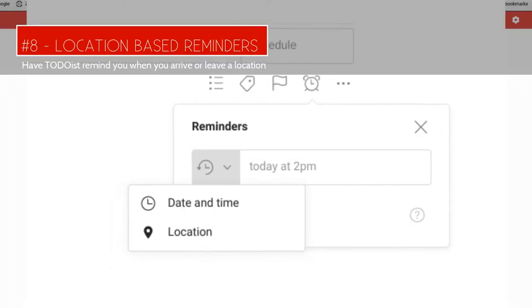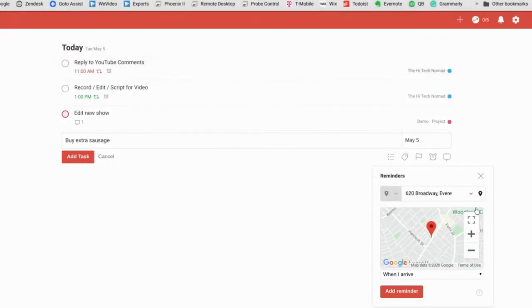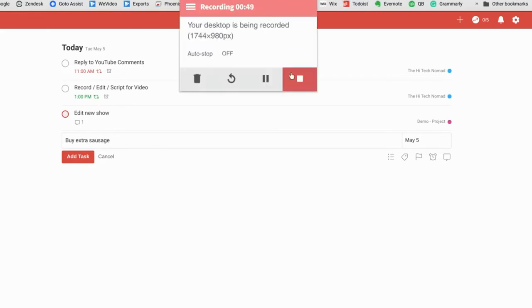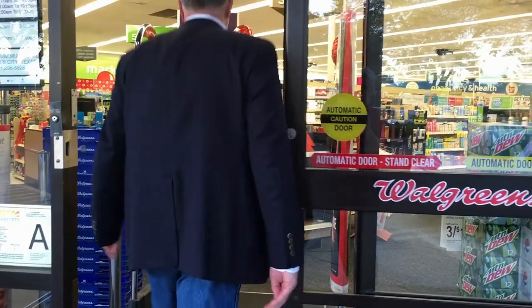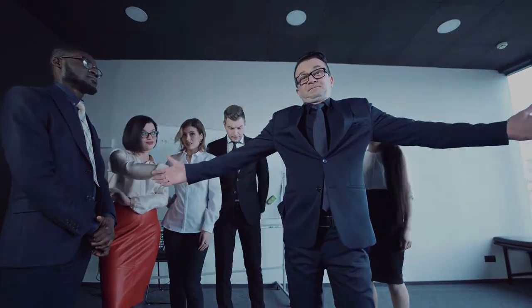Number 7: Location Reminders. You can have Todoist remind you of a task when you leave or arrive at a location. Before I had this feature, I can't tell you how many times I had things on my to-do list like "pick up Band-Aids," and when I got to the drugstore, I completely forgot and didn't check my to-do list.